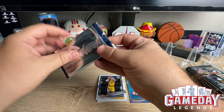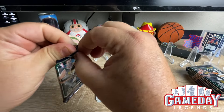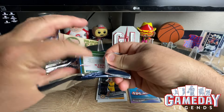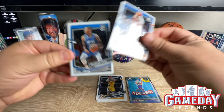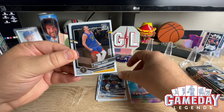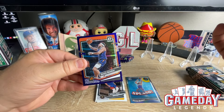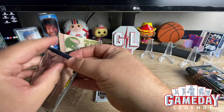Alright, second pack. Let's see what we can get here. We got Jalen Brunson, Markelle Fultz, the Joker as cover boy, Cam Whitmore on our first rated rookie, and Devon Booker again on the purple. Not much going so far.